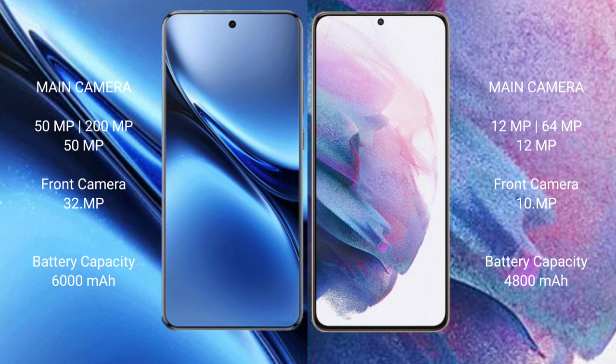The Vivo X200 Pro has a 6000mAh battery with 90W fast charging support. The Samsung Galaxy S21 Plus has a 4800mAh battery with 25W fast charging support.